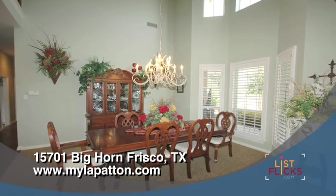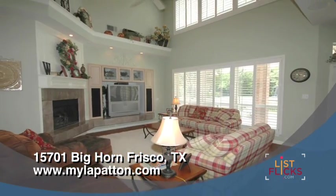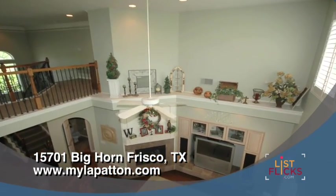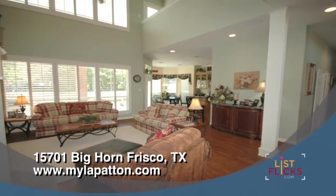The formal dining room is large, elegant and bathed in natural light. In the front is the family room with soaring ceilings, art niches, fireplace and an incredible view of the massive backyard.